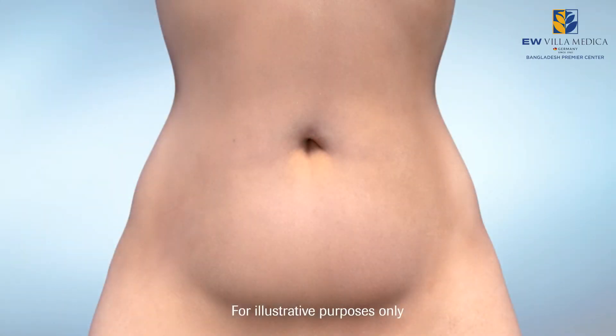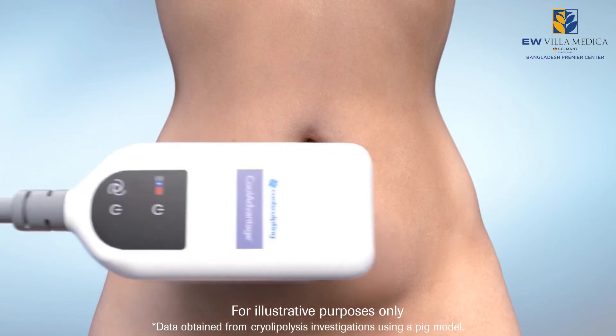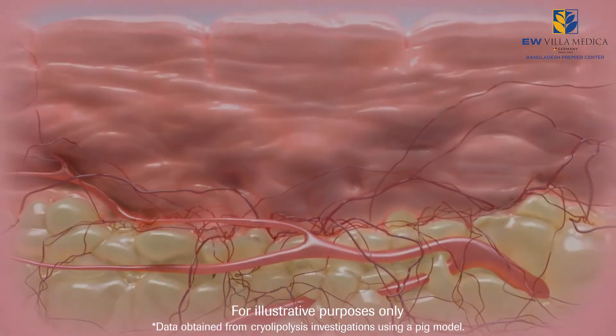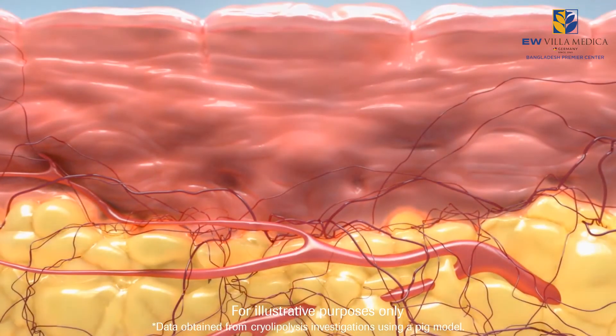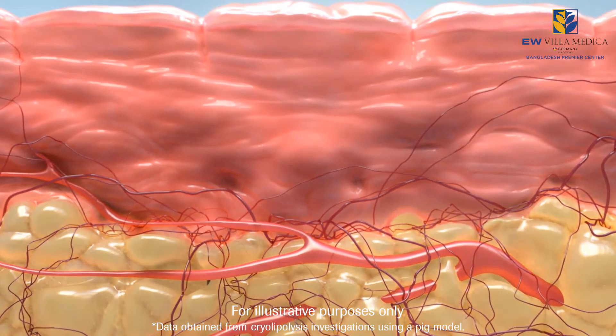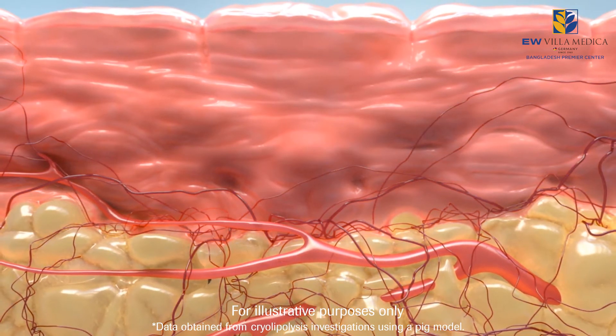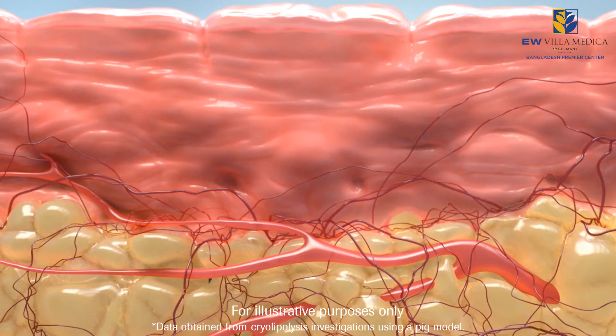Cryolipolysis is the non-invasive cooling of fat cells to induce lipolysis without damage to other tissues or structures. CoolSculpting targets and cools fat cells to temperatures that trigger fat cell apoptosis, ensuring targeted tissue cooling by only affecting fat cells without damaging the overlying skin and surrounding structures.